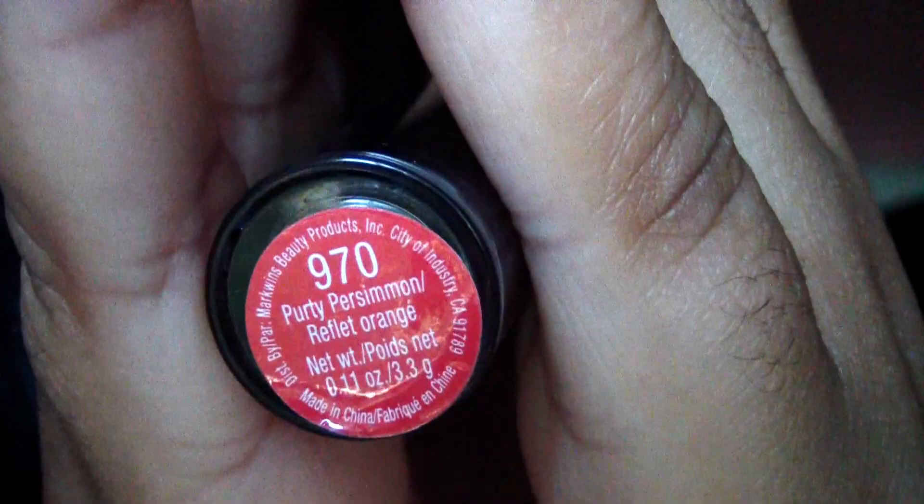The next one we're going to do is Pretty Persimmon — I think that's what it's called — and it's a darker orange. It's not the best job of applying it but you pretty much get how it looks. So that's like a deeper orange, as you can see.